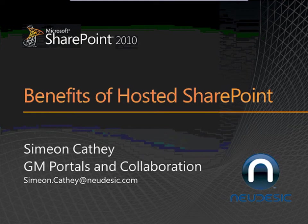My role at Nudesic, and the reason I'm presenting, is I'm currently the general manager of our portals and collaboration practice, so I'm responsible for our SharePoint strategy nationwide. My second role is the GM of our managed services team, which is in charge of providing SharePoint hosting capabilities to our customers, and that's sort of why I'm the one giving the presentation and put the deck together.